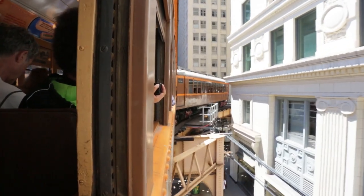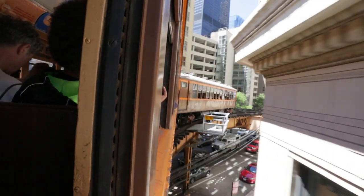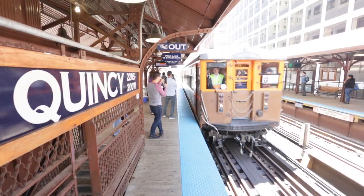They remained in service until 1973, and since then they have stayed as a special train, used for special occasions.